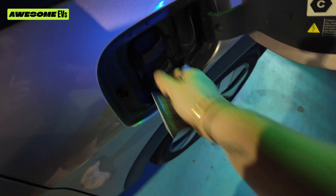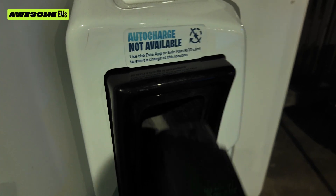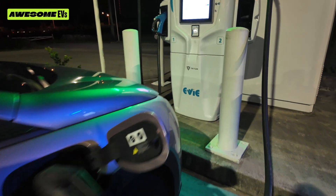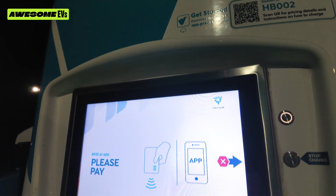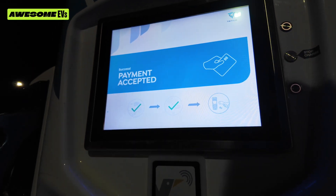It smells really muddy and fishy here. All right, we are plugged in. This is a really strange EV charger, by the way. Please pay — tap my card — payment accepted.